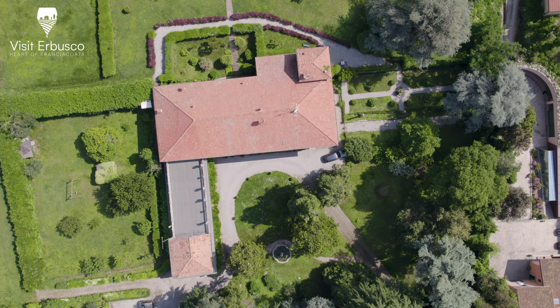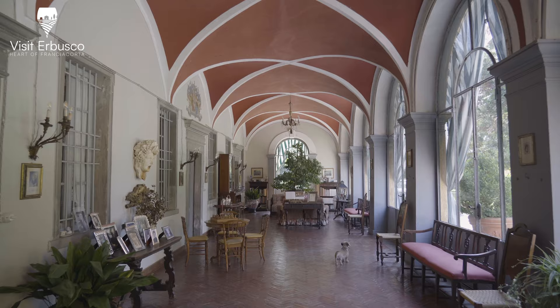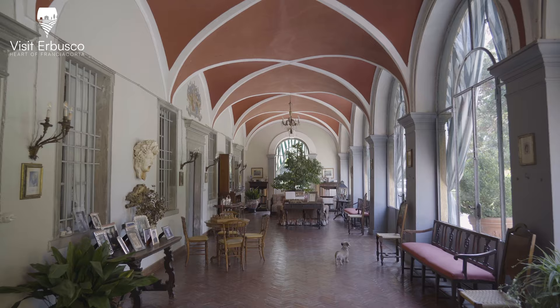The building features an inverted L-shaped plan with a simple architectural design. The portico, now transformed into a veranda, consists of seven central arches resting on masonry pillars with cross vaults.